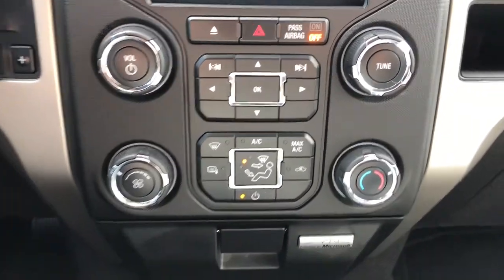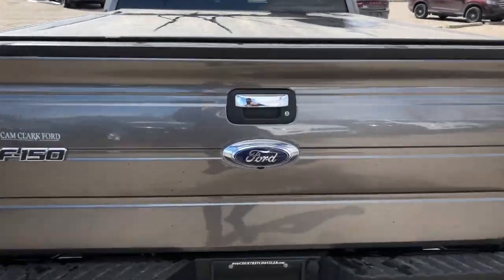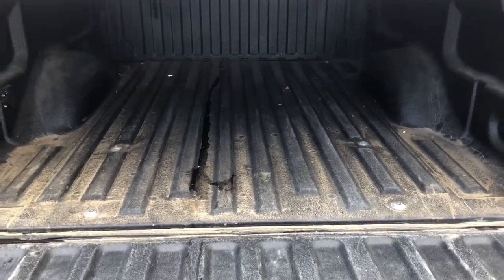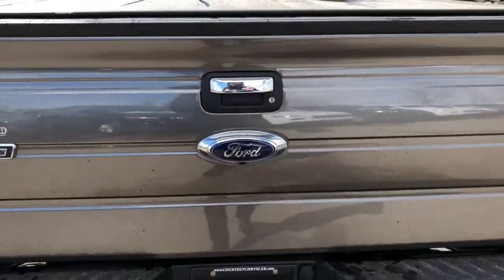The climate control is very simple and easy to use. Now I'm going to come around to the back of the vehicle and drop down the tailgate. This already has a box liner installed as well as a tonneau cover on top. It's a very light and easy tailgate to use.